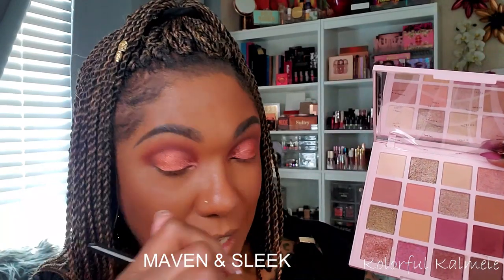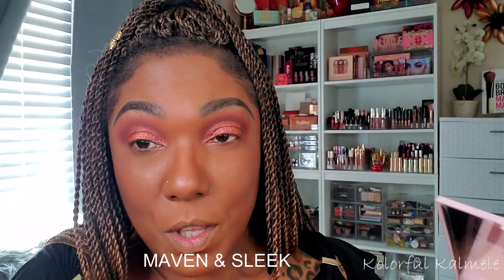The pigmentation on these shimmers is so nice and I'm really not experiencing any fallout at all. To deepen my outer corners, I want to take a little bit of the first shade I used and mix it with a little bit of the black from the Pro Artistry, to come up with a dark shade to smoke out my outer corner. I'm using just the smallest amount of that black.